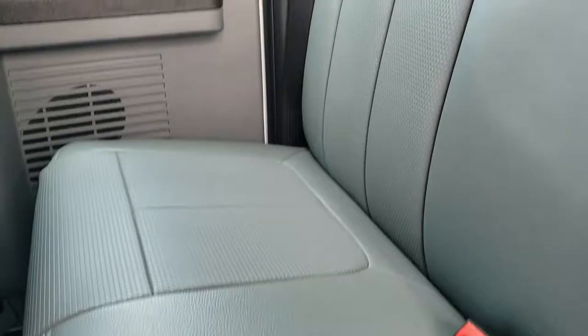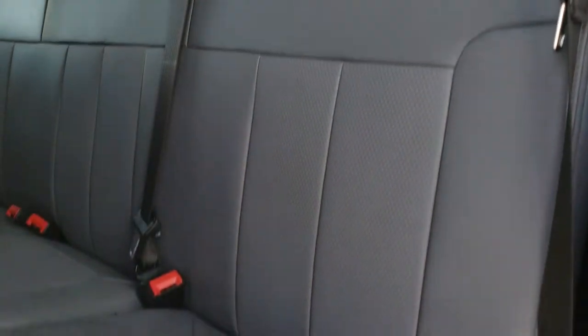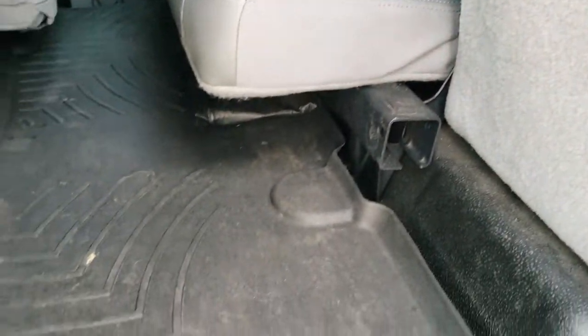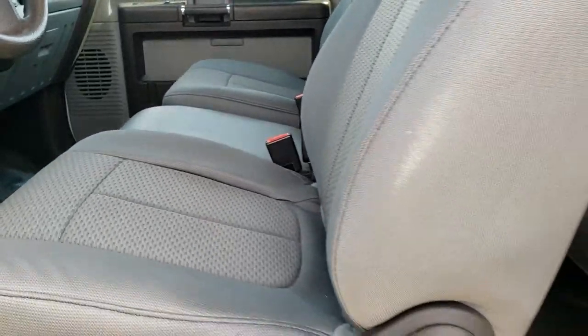Back seats are the gray vinyl, and that is a fixed glass window back there. Very clean though — no rips or tears. This truck's never been smoked in. It does have a WeatherTech floor mat back here as well. Just very clean all the way around inside this truck and outside.